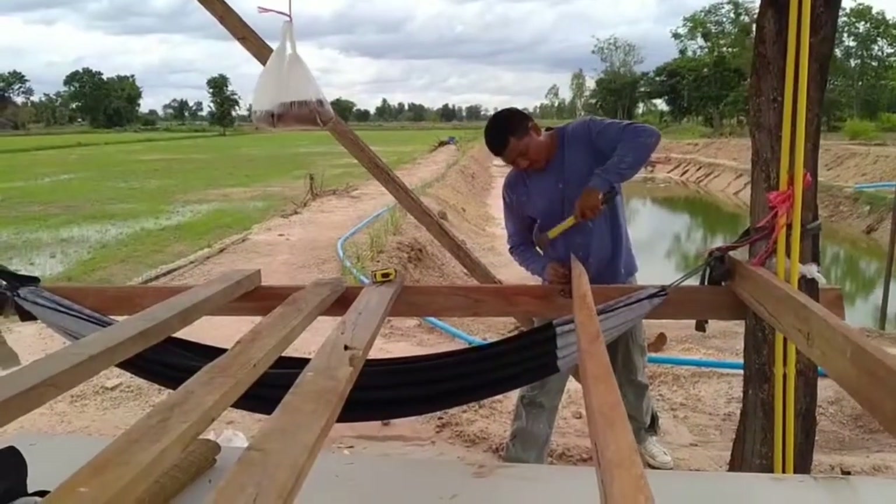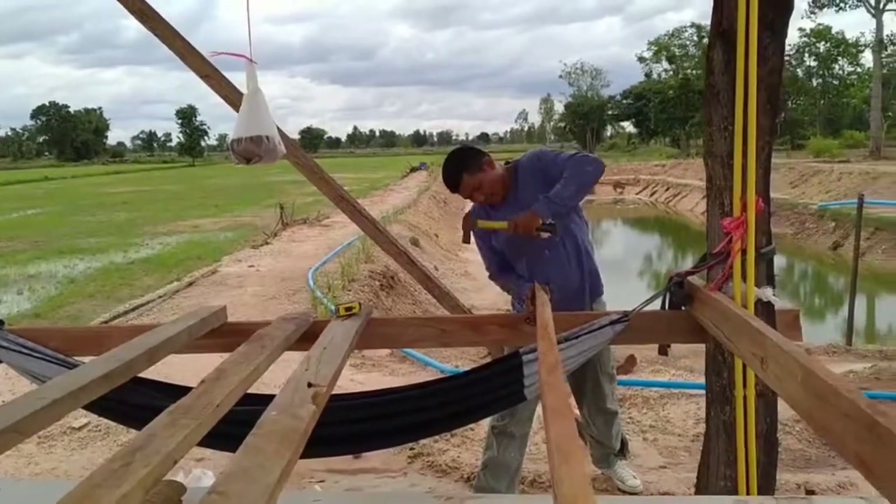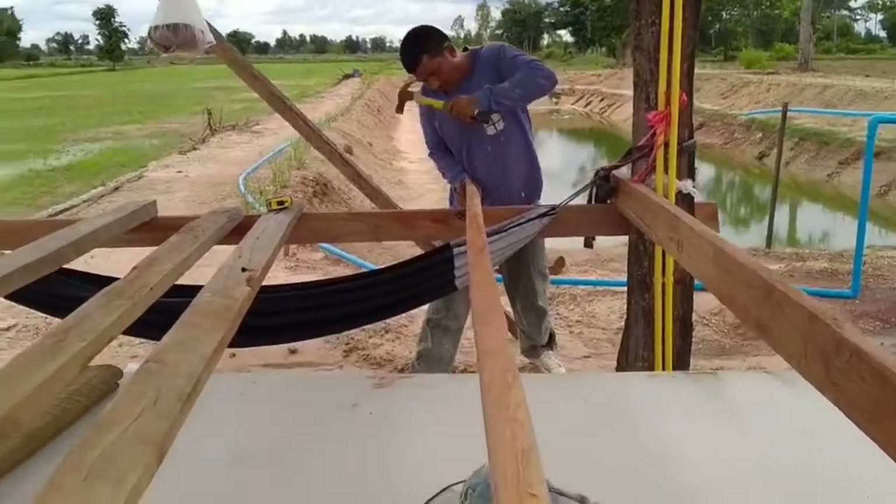Welcome back. What is Bosswoman and Bossman up to today? They're building the cabin again.